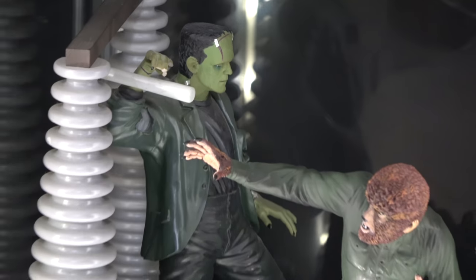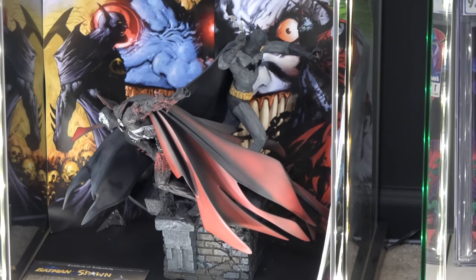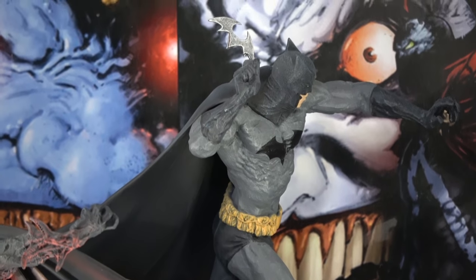And here is the Spawn vs. Batman statue. Mine got broke there, but it's pretty hard to find this — I hardly ever see it come up. Pretty nice piece and some cool artwork in the back there.